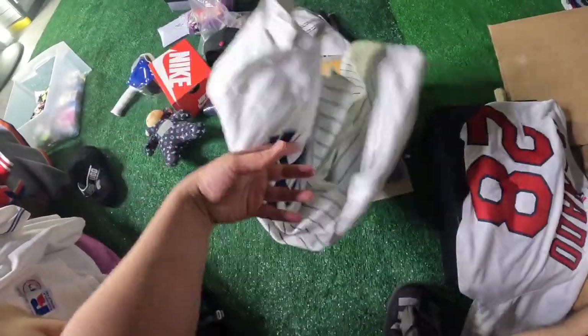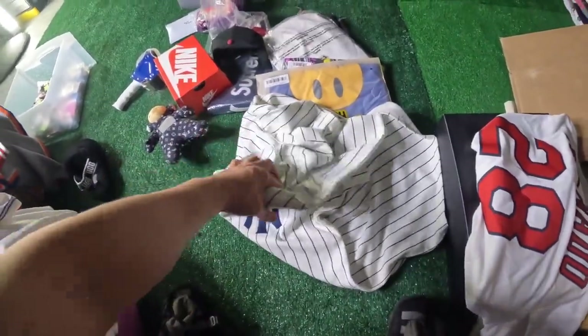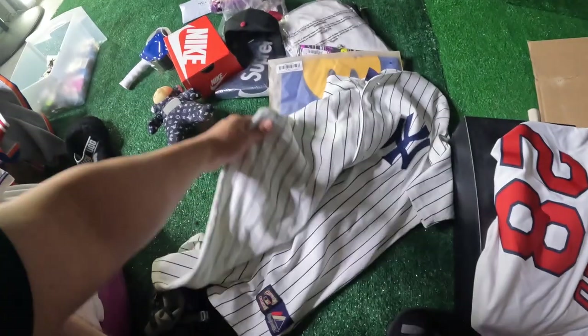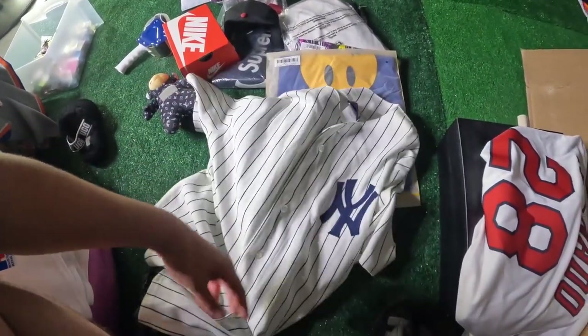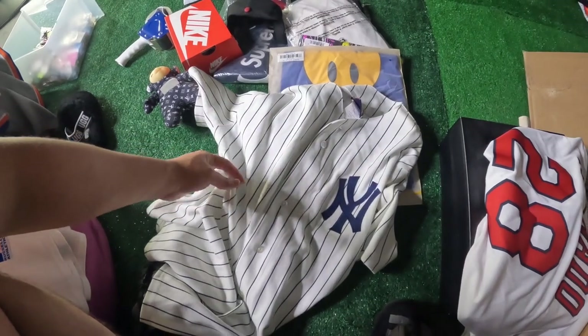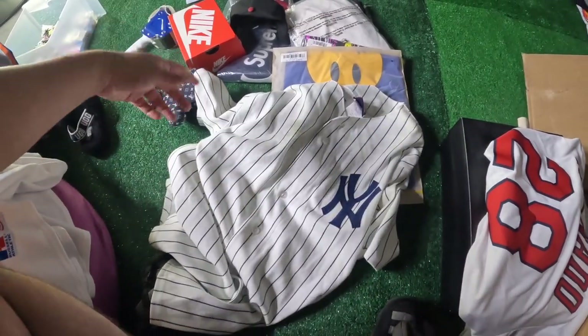The next thing is this Lou Gehrig jersey — the wool one. You probably saw this one in the last video too. This one sold for around $80 locally — so it was a pretty good flip, paid $25 on this one. Pretty solid.